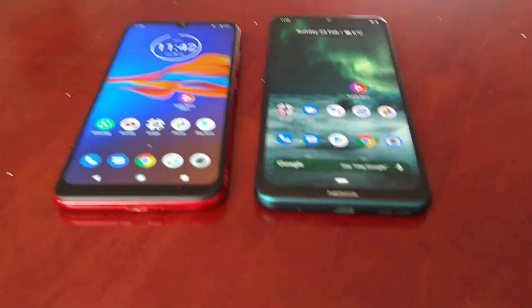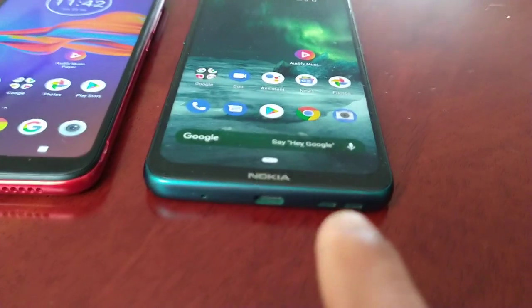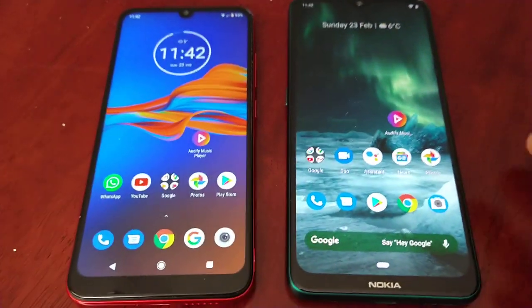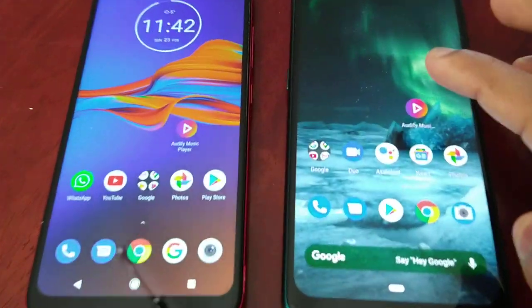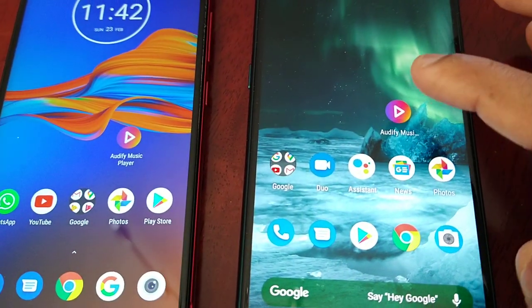Both devices have one speaker at the bottom, and as you can see, both speakers are located in the same position. Let's go ahead and start this test. I'm using the same application — it's Audify music player.